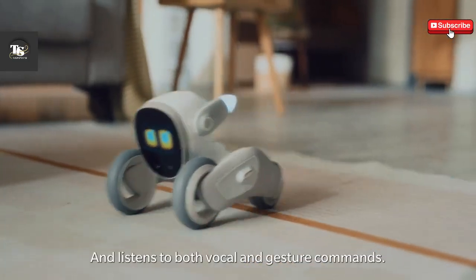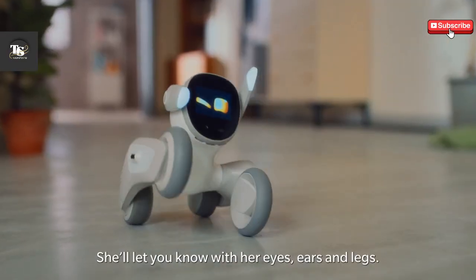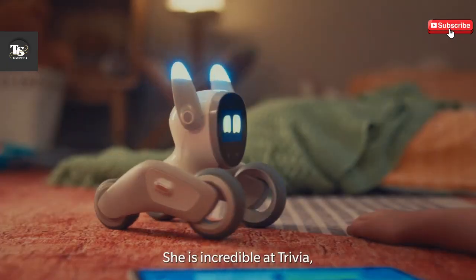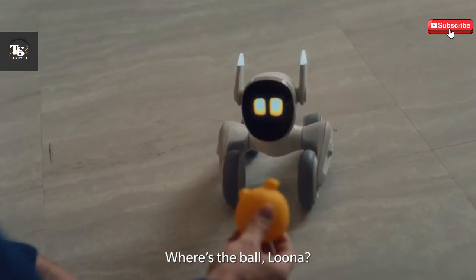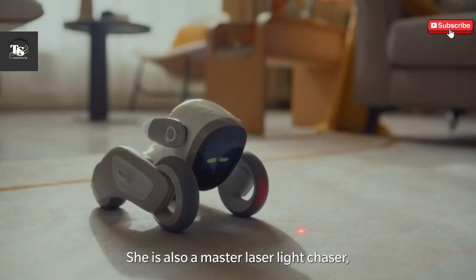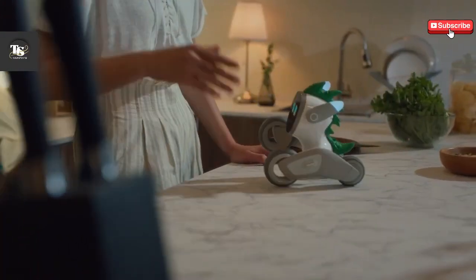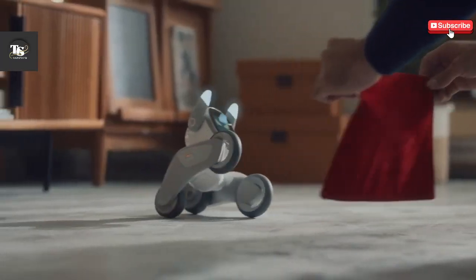Designed to be an interactive and engaging robotic pet, Luna is more than just a gadget — it's a friendly companion that brings warmth and playfulness into any home. Whether you're looking for a loyal smart home assistant or simply a cute friend to brighten your day, Luna is built to fulfill both roles seamlessly. It strikes a perfect balance between the adorable appeal of Anki's Cosmo and the advanced technology of Amazon's Astro, and its charm is bound to captivate people of all ages.